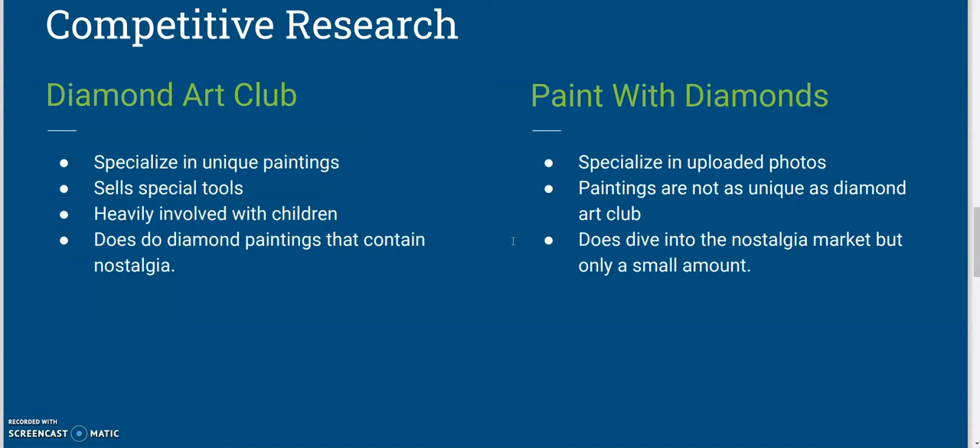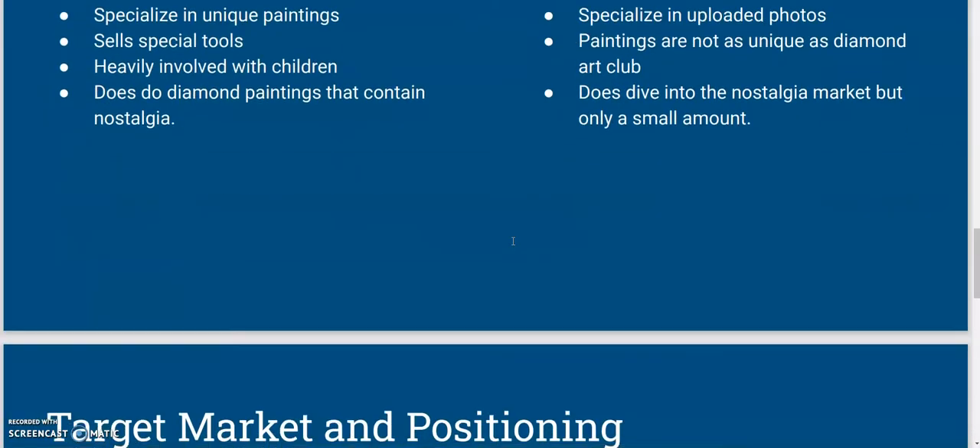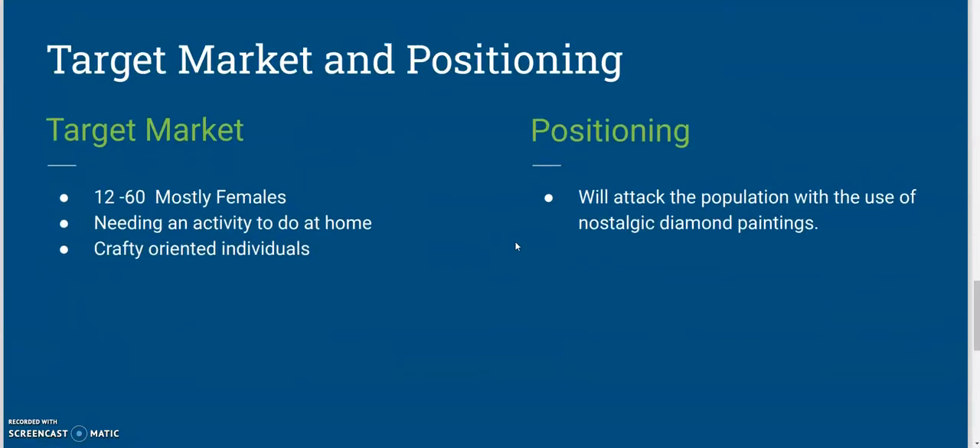Now going over to Paint with Diamonds, the big feature with them is they specialize in uploading photos — so a family photo, pet photo, any kind of thing. You can even have a photo of your car in a diamond painting. They are not quite as unique as Diamond Art Club, and again they kind of try to dive into nostalgia but are coming up really small in that area.